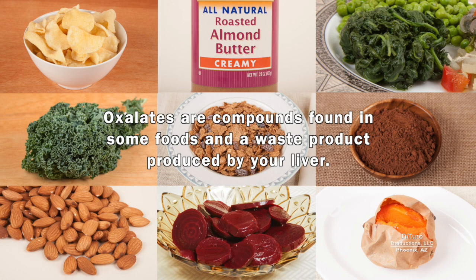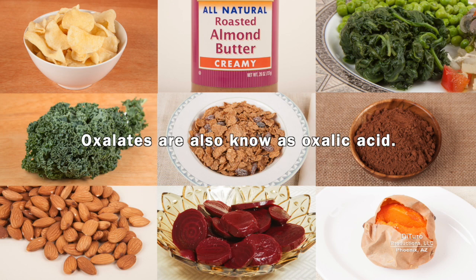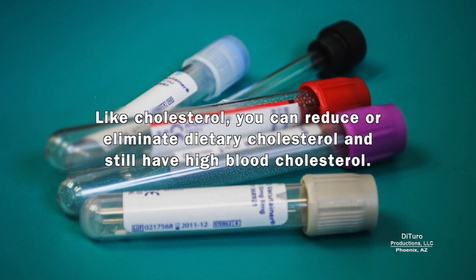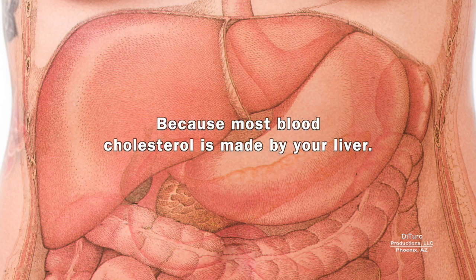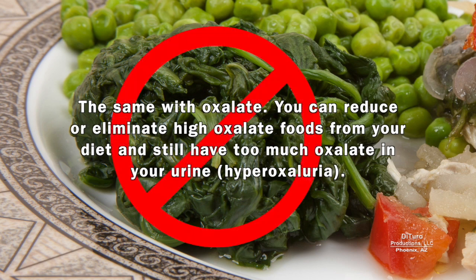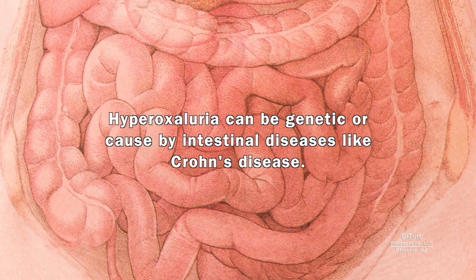Oxalates are compounds found in some foods and a waste product produced by your liver. Oxalates are also known as oxalic acid. Normally, oxalate waste byproducts are removed by your kidneys. Like cholesterol — you can reduce or eliminate dietary cholesterol and still have high blood cholesterol because most blood cholesterol is made by your liver — the same applies to oxalate. You can reduce or eliminate high oxalate foods from your diet and still have too much oxalate in your urine. Hyperoxaluria can be genetic or caused by intestinal diseases like Crohn's disease.